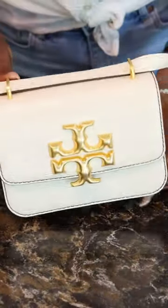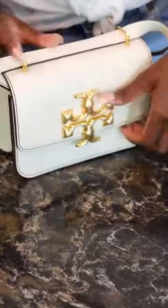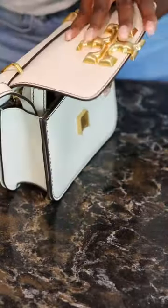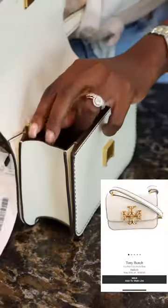I even tried to look at it at Saks or even at the Tory Burch store, but it took a while to go on sale. I found it online on The Real Real for $297.